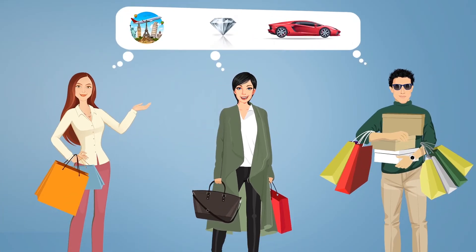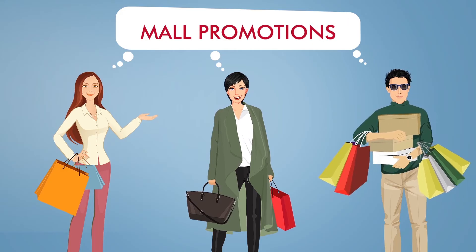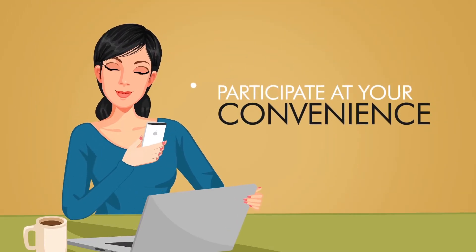Everyone loves a great promotion. And now we've made it easier for you to enter our mall promotions. No more queuing to submit your entry — participate at your convenience.